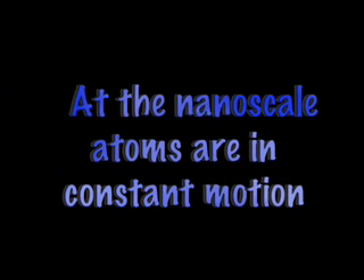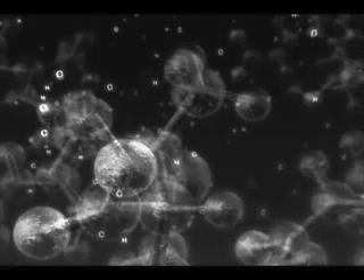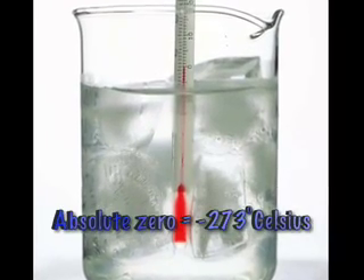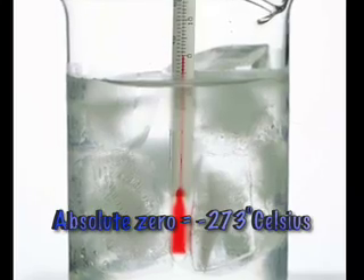At the nanoscale, atoms are in constant motion. Not only are atoms small, but they are constantly moving. To keep the atoms from moving around, they needed to keep things cold. How cold? Almost absolute zero — that is minus 450 degrees Fahrenheit.